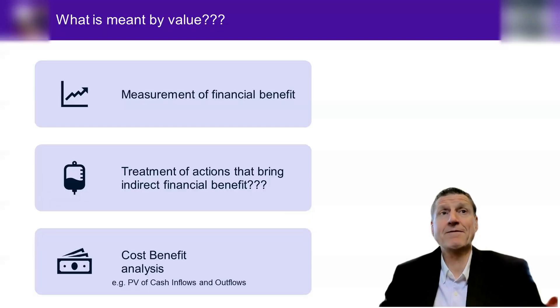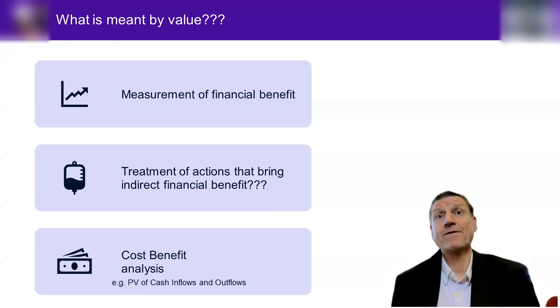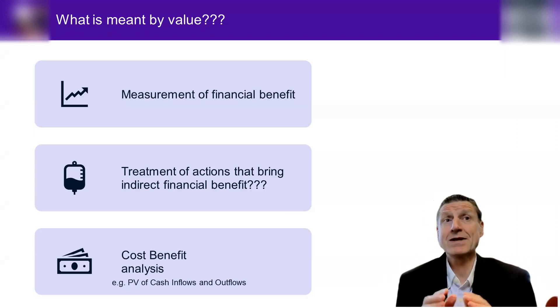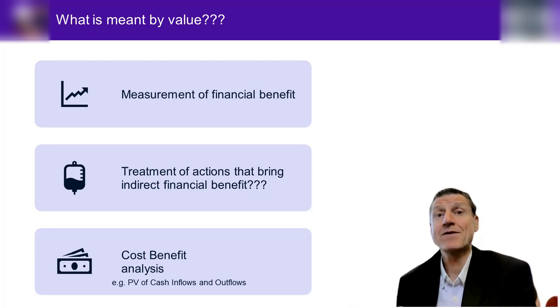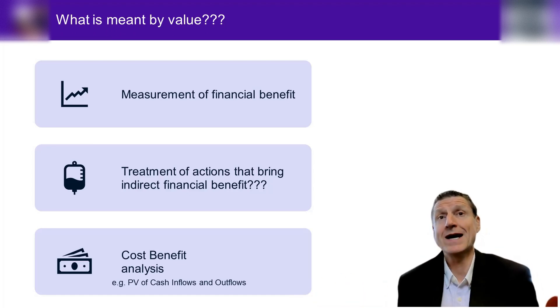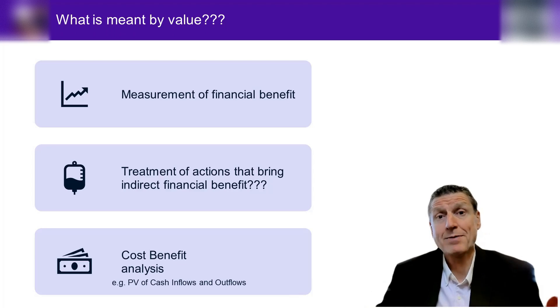When we talk about value, we're talking about measurement of financial benefit, the treatment of actions that bring indirect financial benefit to the company, and also a cost-benefit analysis. My background is management accounting and I'm really big on the actions that bring about indirect financial benefit — the actions that result in value in the future, one, two, three, five years' time. It's this creation of value over time that is not always captured by financial reports — that is largely the non-financial reporting information.